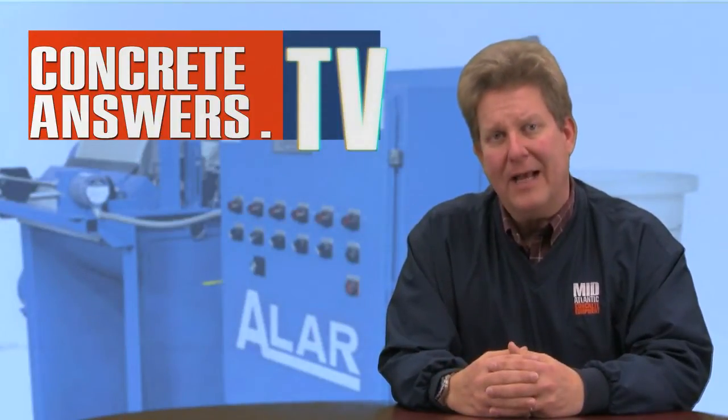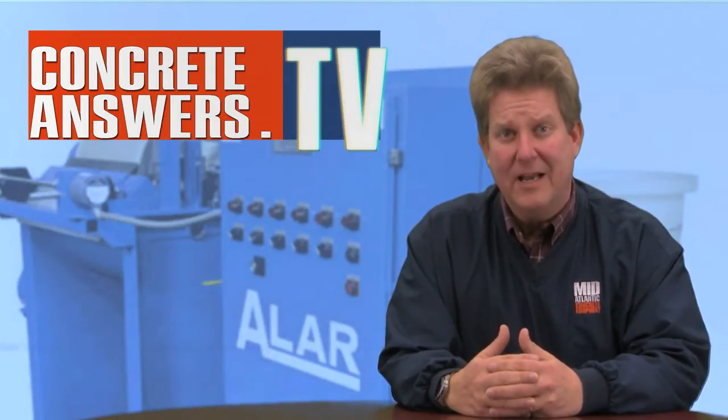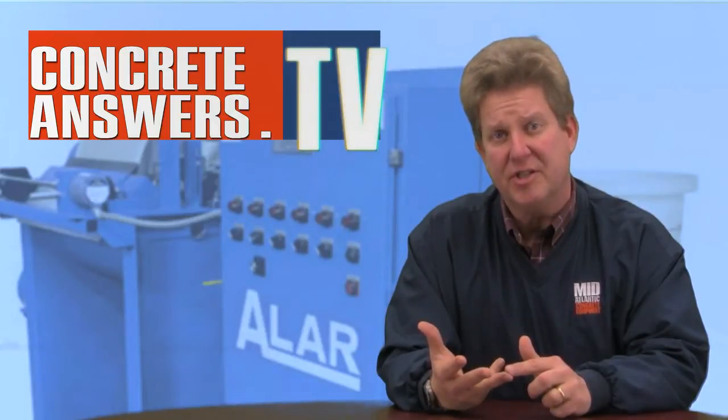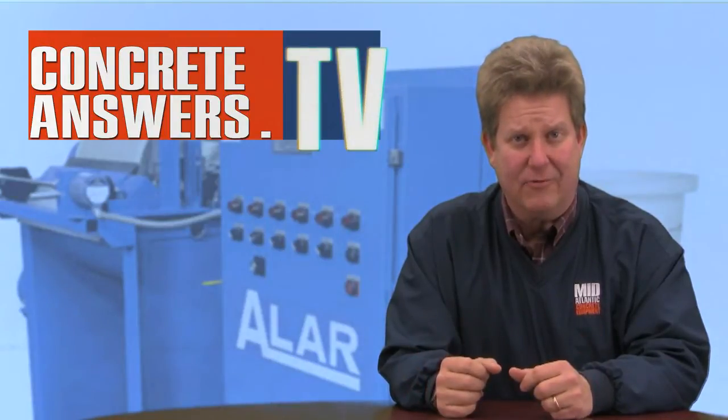Wow, I can almost drink that water — matter of fact, I think I have! Nice job on the demo. LRCorp.com — check them out on the web, they've got a nice website. If you have any questions, comments, or observations, give us a jingle at ConcreteAnswers.tv. As always, thanks to our sponsor, Mid-Atlantic Concrete Equipment.